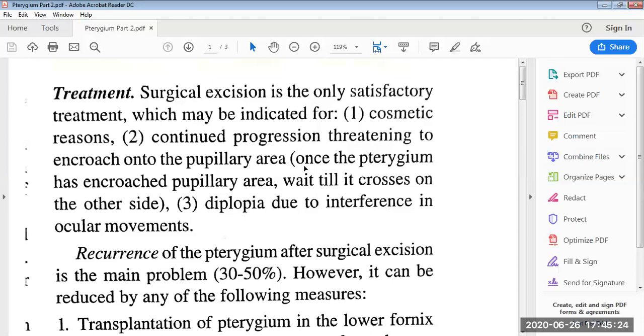Surgery may be done for cosmetic reasons. Second indication is continued progression threatening to encroach onto the pupillary area. Once the pterygium has encroached the pupillary area and when it reaches there, there will be visual disturbances. When this pterygium crosses to the other side, then we will do the surgery.